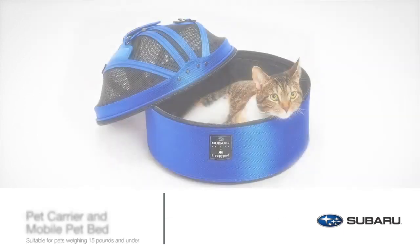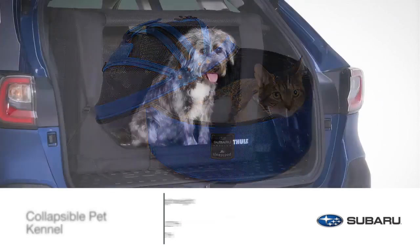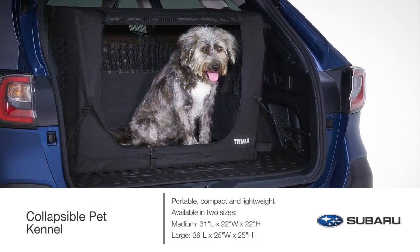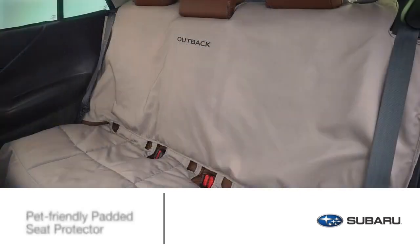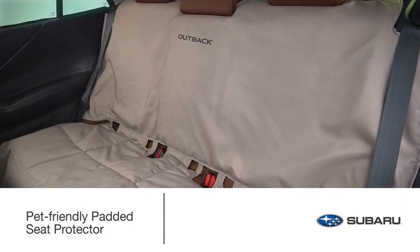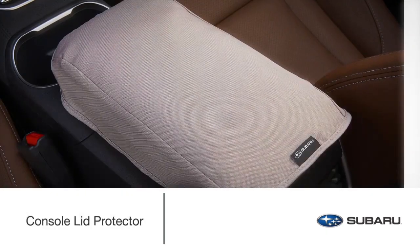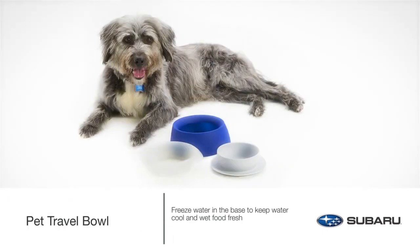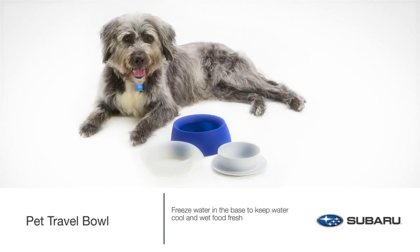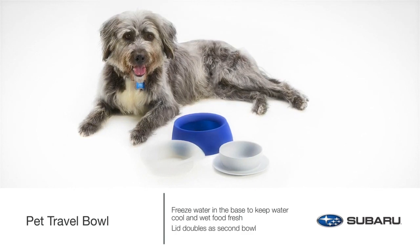Canine or feline, the pet carrier and mobile pet bed, or collapsible pet kennel, are ideal for travel and everyday transport. Add protection to your Outback from nail scratches, pet hair, and muddy paws with the padded seat protector, padded cargo liner, console lid protector, or seat cover. Wherever the road takes you and your four-legged friend, bring your pet's food and water in one convenient and portable travel pet bowl.